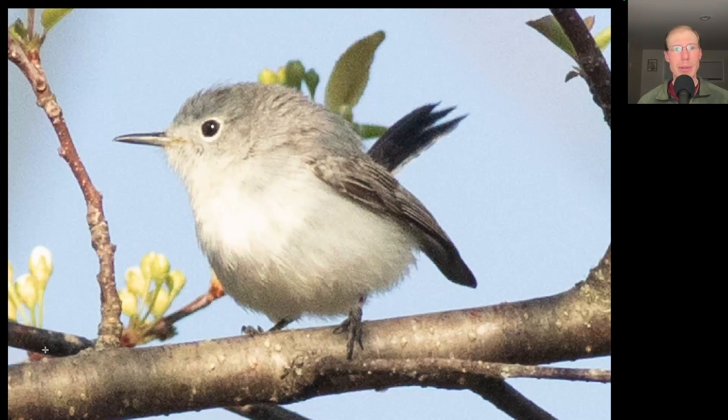Here we have a very small songbird with a narrow bill and a long tail. We see overall it's white underneath and more grayish on top, and it has a white eye ring. This is a blue-gray gnatcatcher.